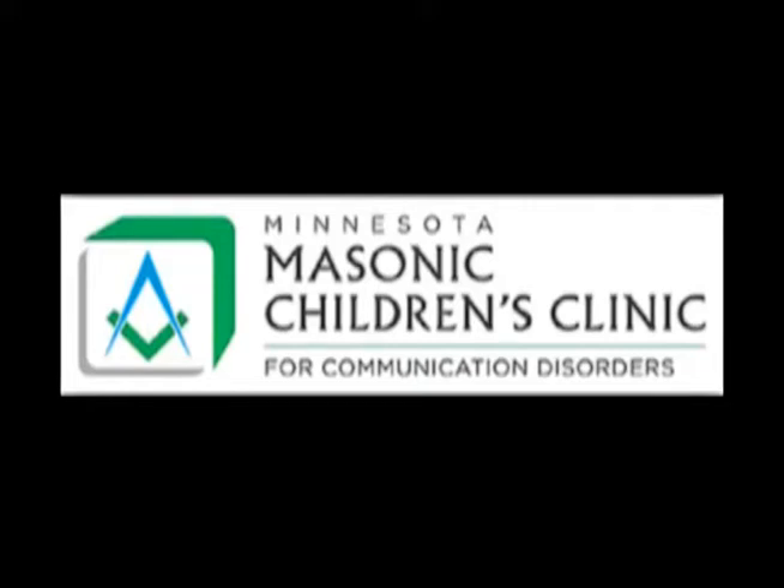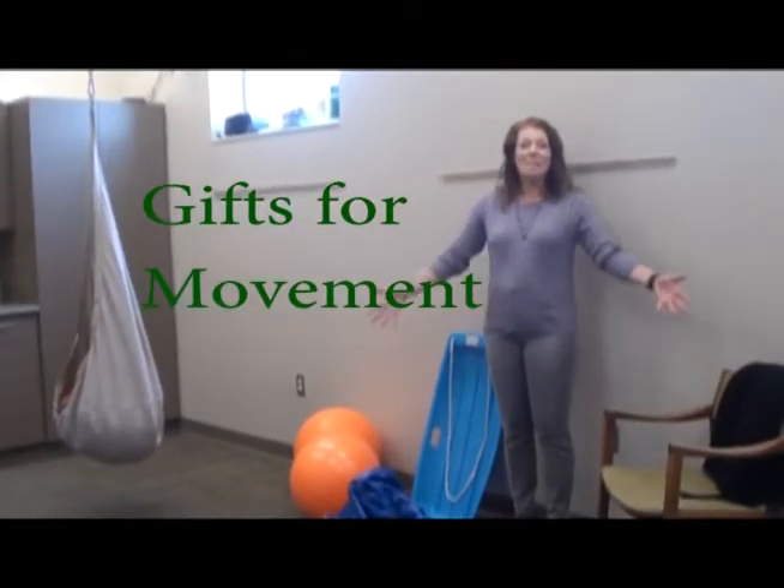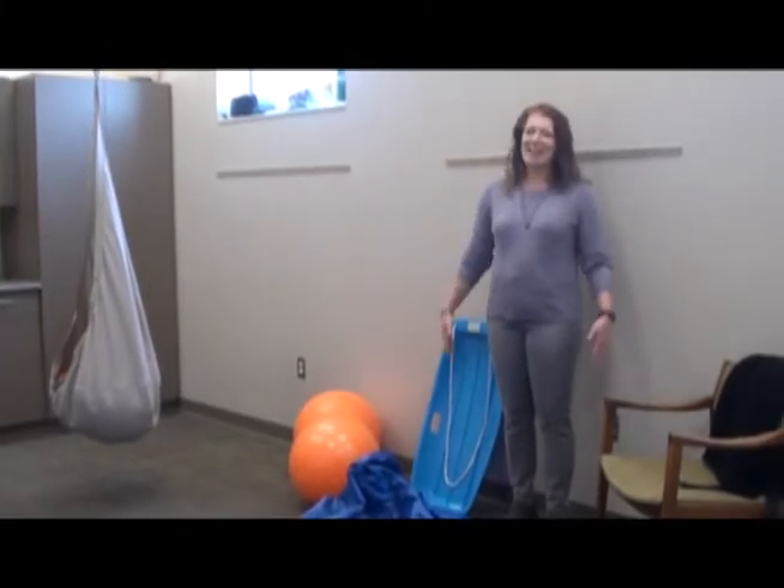The Minnesota Masonic Children's Clinic for Communication Disorders presents Tips from Tamara. Today we're going to talk about gifts that facilitate movement that you can add language to.